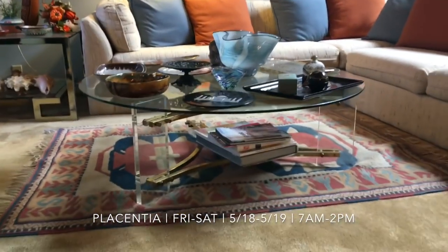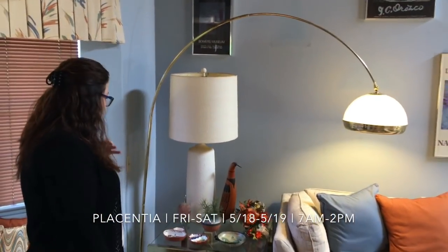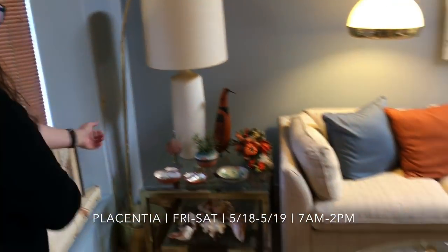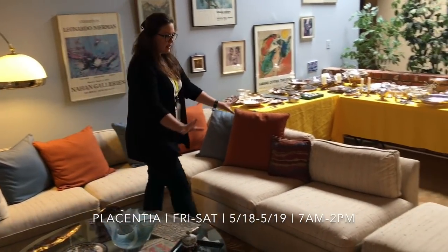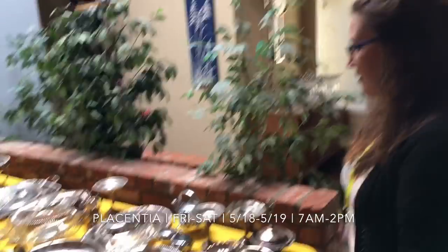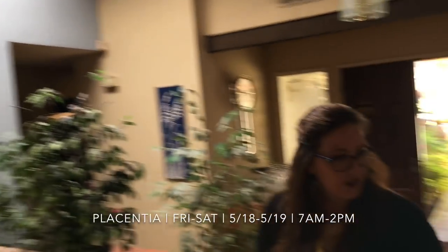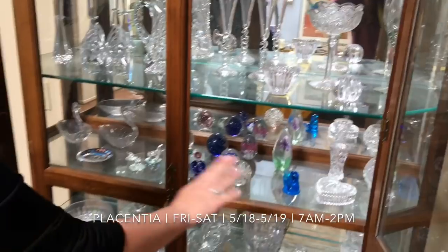We've got this awesome Lucite coffee table, really wonderful decorative items, some really awesome platters and bowls. Check out this lamp and then check out that lamp — isn't that so cool! We also have this beautiful sectional couch right here, really lovely and well taken care of. There are tons of silver plate at this sale, and we also have sterling — some really beautiful sterling pieces. We also have some lovely prints up on the wall.